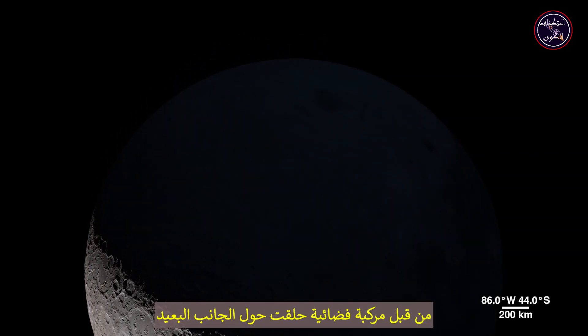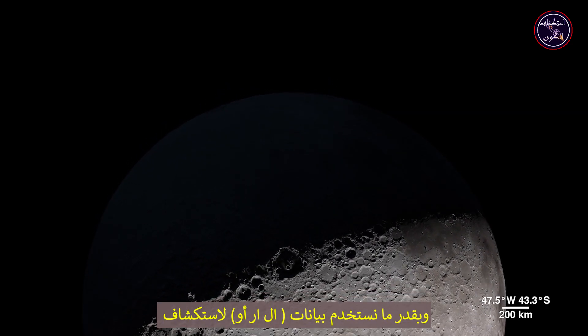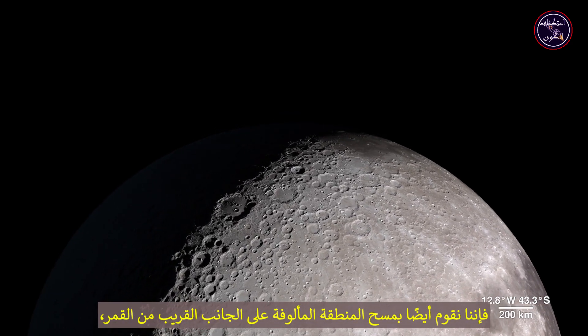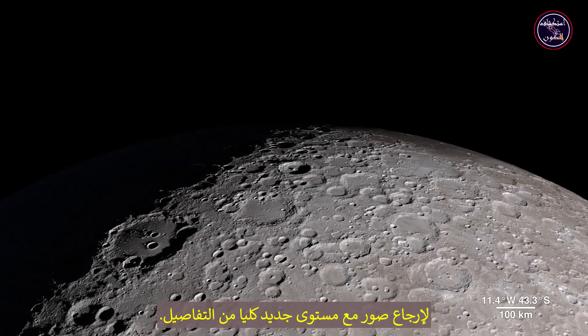As much as we use LRO data to investigate areas we can't see from Earth, we also probe familiar territory on the lunar near side to bring back images with an all-new level of detail.